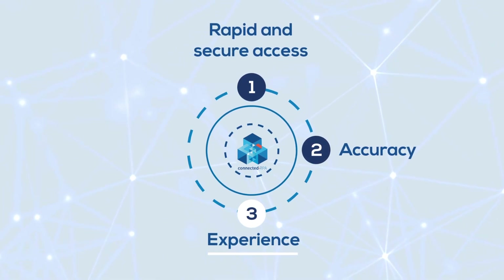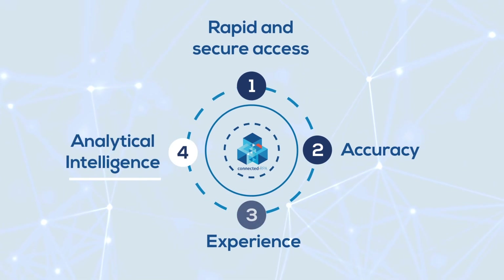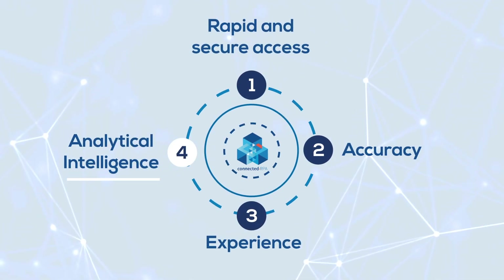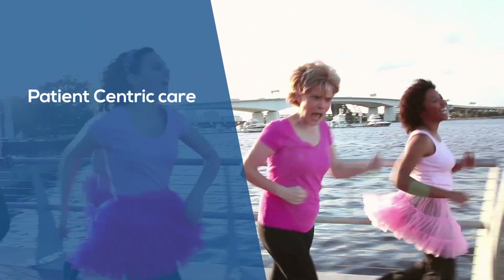Experience: improving communication with patients, giving time back to NHS staff. Analytical intelligence to understand trends in cancer and support future research.